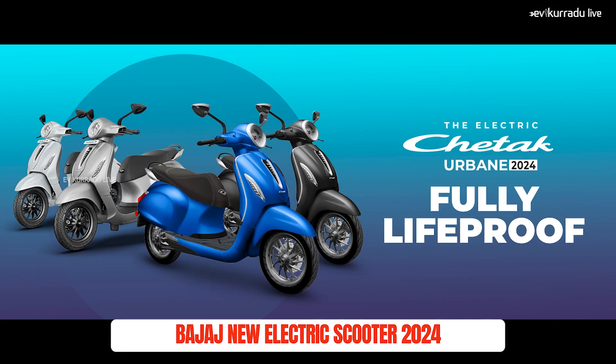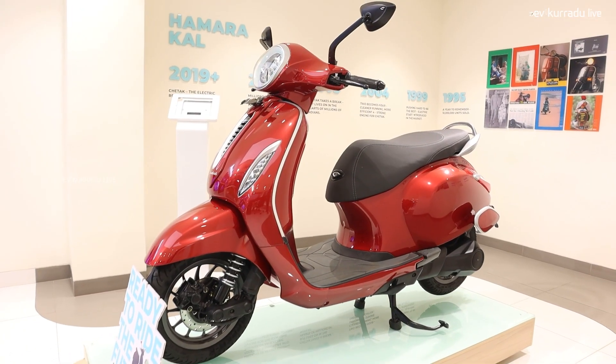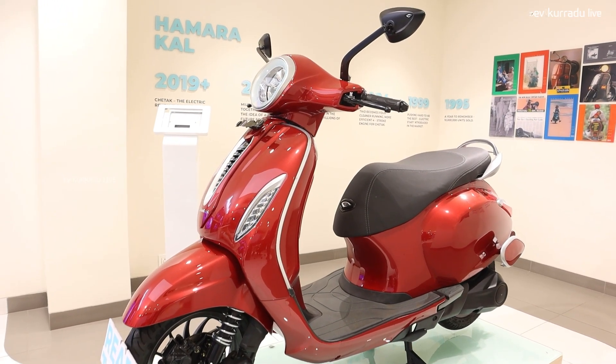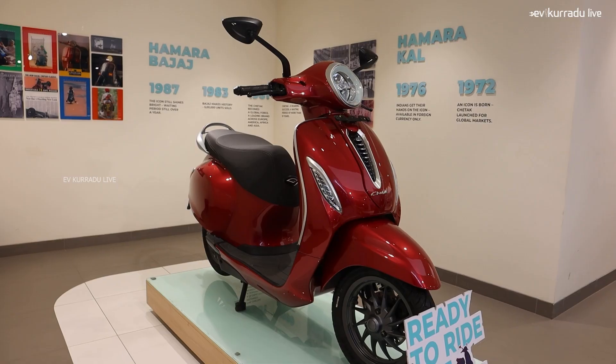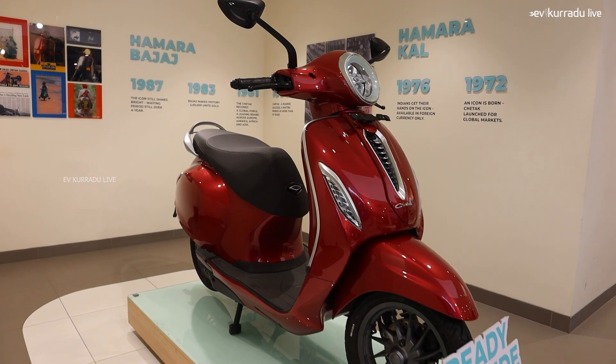Bajaj Chetak has a new version. The Bajaj Chetak premium variant has a certified range, and they offer a real range of 860 km. The Bajaj Chetak Urban Trends in 2024 is the first model. The Bajaj Chetak premium scooter has a top speed of 63 km/h, but the urban model has a top speed of 23 km/h.